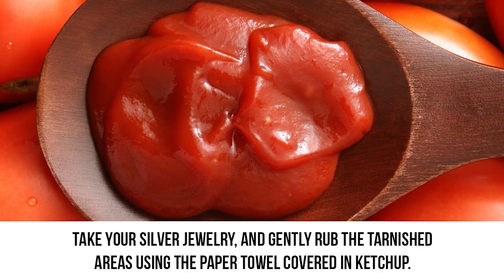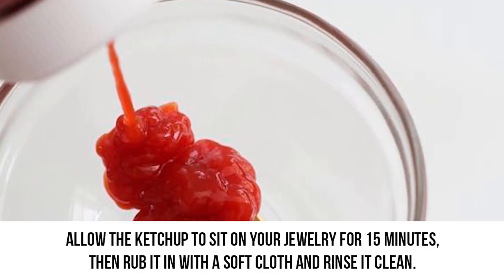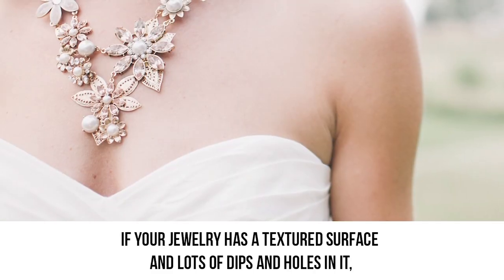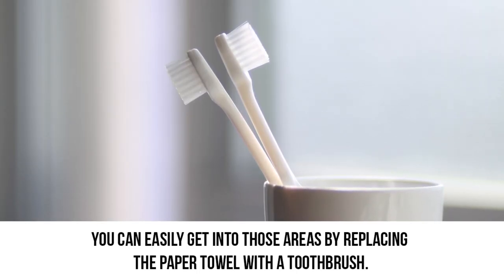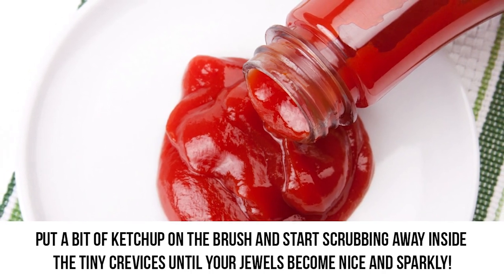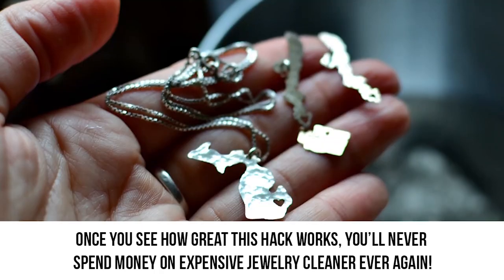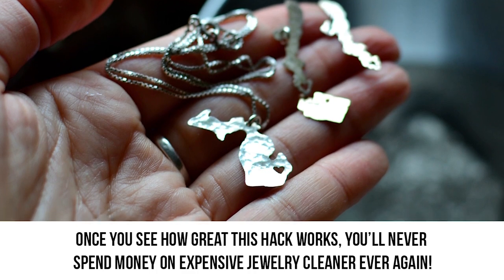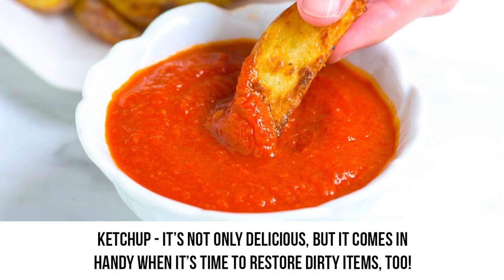Take your silver jewelry and gently rub the tarnished areas using the paper towel covered in ketchup. If you don't notice a difference, allow the ketchup to sit on your jewelry for 15 minutes. Then rub it in with a soft cloth and rinse it clean. If your jewelry has a textured surface with lots of dips and holes, you can get into these areas by replacing the paper towel with a toothbrush. Put a bit of ketchup on the brush and scrub inside the tiny crevices until your jewels become nice and sparkly. Once you see how great this hack works, you'll never spend money on expensive jewelry cleaner ever again. Ketchup — it's not only delicious, but it comes in handy when it's time to restore dirty items too.